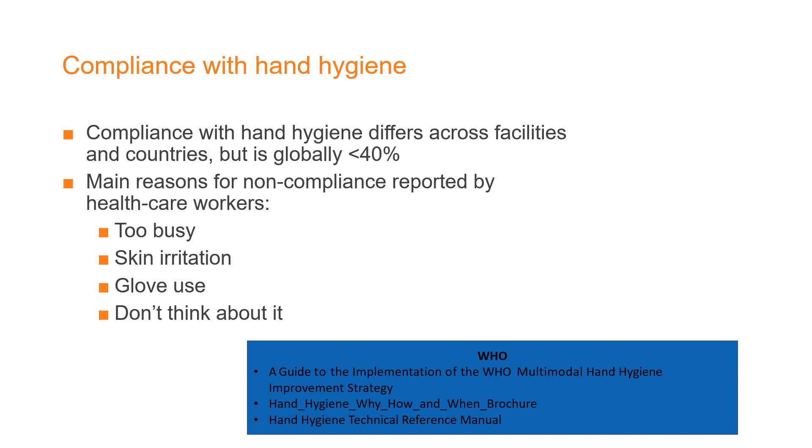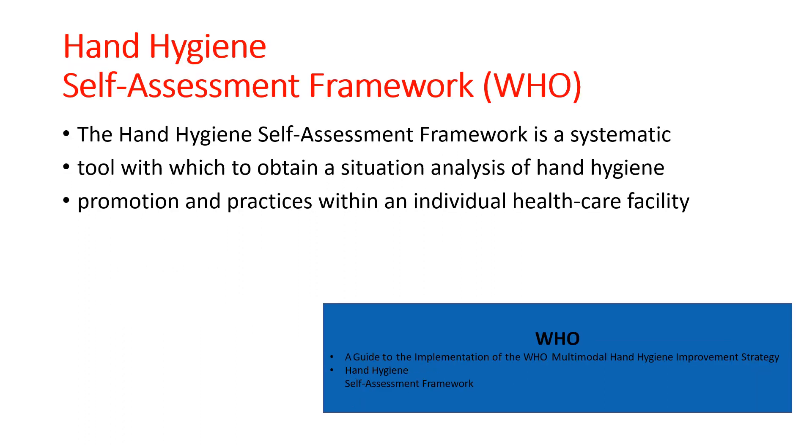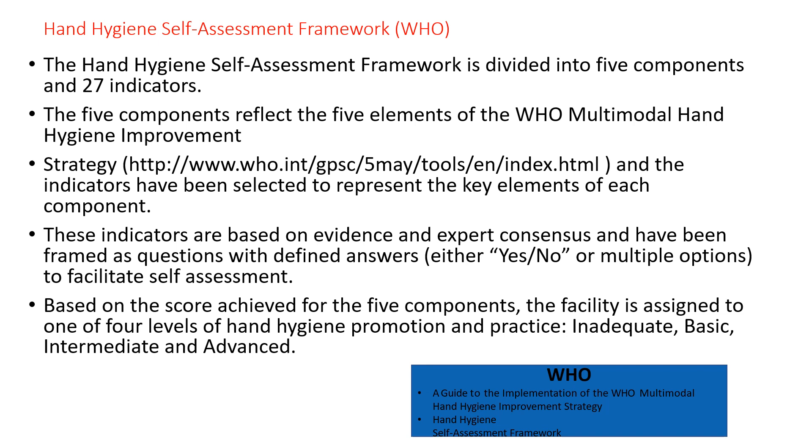The composite hand hygiene compliance across facilities is globally less than 40 percent. Reasons include being too busy, skin irritation, glove use, and not thinking about it. The hand hygiene self-assessment framework is a systematic tool used to obtain a situational analysis of hand hygiene promotion and practices within individual healthcare facilities. It is one of the five components and contains indicators that reflect the five elements of hand hygiene improvement.